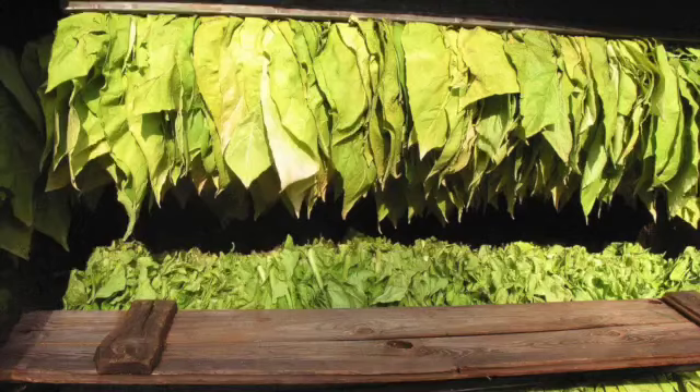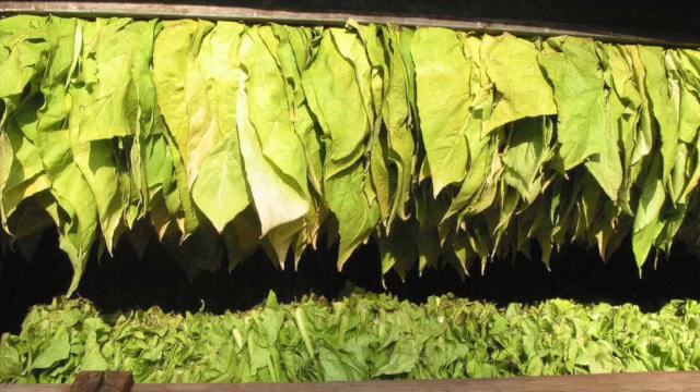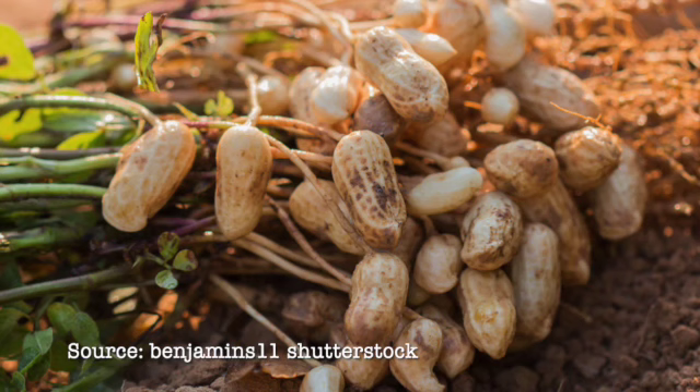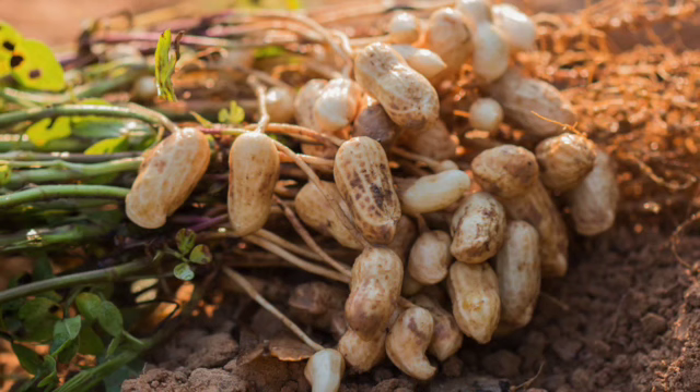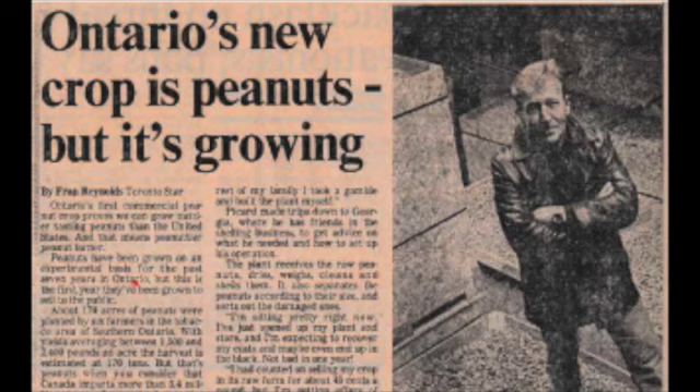With the decline in tobacco sales and problems in the 1970s, Southern Ontario farmers in Norfolk County searched for an alternative cash crop to utilize their expertise. The county possessed the right combination of sandy soil and temperate climate to produce a high-quality peanut crop. Valencia and Spanish-type peanuts are earlier maturing and the most suitable for Ontario's growing conditions. Working closely with the University of Guelph's Delhi Research Farm, Jim Picard Sr. planted a small section on his farm in 1979. The results were good and he opened Picard Peanuts, Canada's first commercial peanut farm.